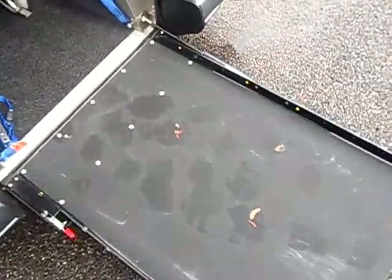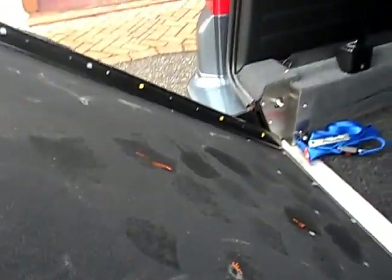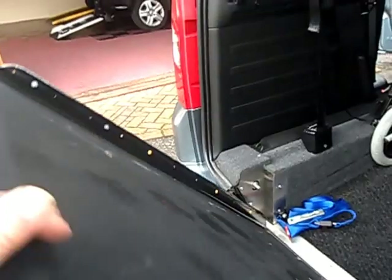The ramp itself is a lovely ramp — I think it's probably the best. We've got this gas strut that takes all the stress, and there's no weight to it. It holds itself up.